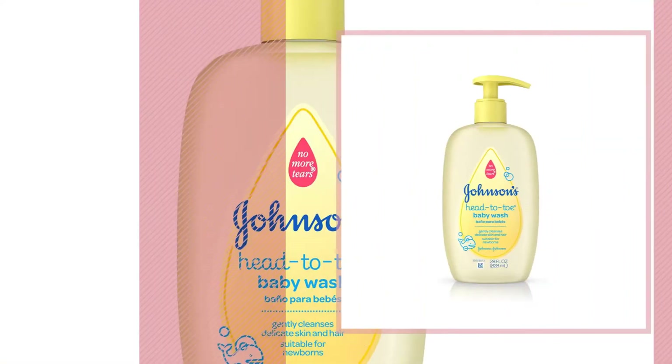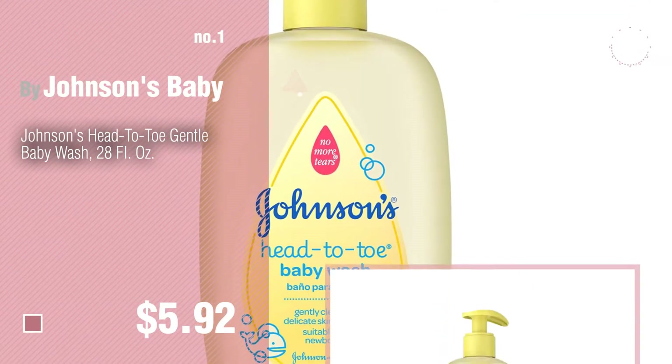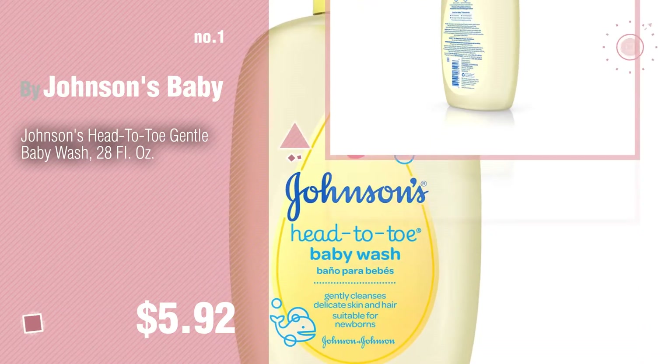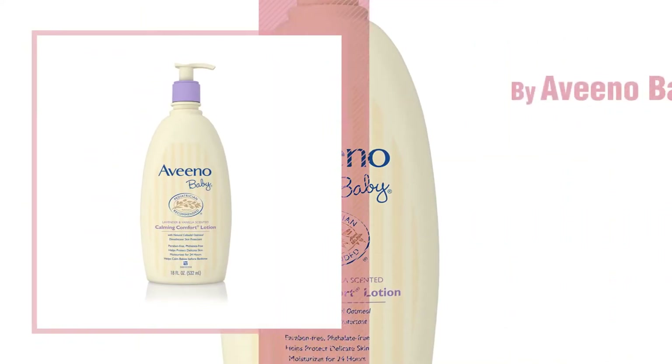Number 1: Most popular, by Johnson's Baby. Watch this video and get inspired. Number 2: By Aveeno Baby.